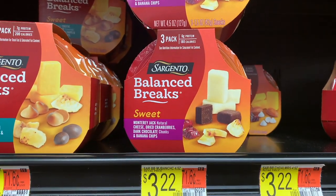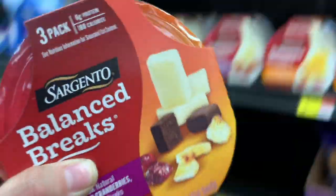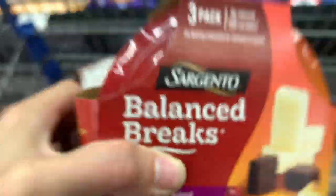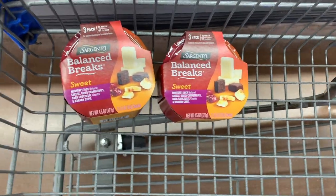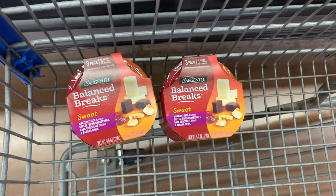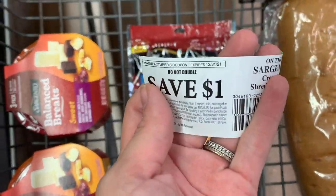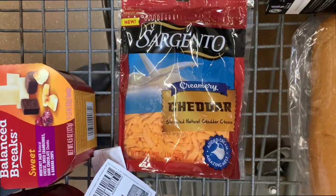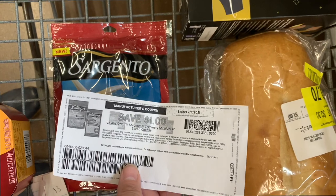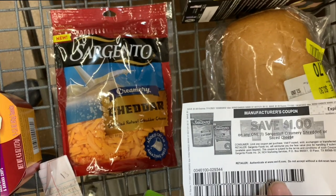Next I'm getting two Sargento Balance Breaks priced at $3.22 each — I really like these with banana and cranberries — totaling $6.44. Ibotta gives me $1 back on each one, and Fetch gives me $2 when I buy two, making my final cost just $2.44. Then I'm getting the Sargento shredded cheese creamery, priced at $2.70. I found a peely but I'm holding onto it. I have a $1 printable coupon, leaving me $1.70, and Fetch gives me $2 when I buy one Sargento cheese product — making this a 30-cent money maker.